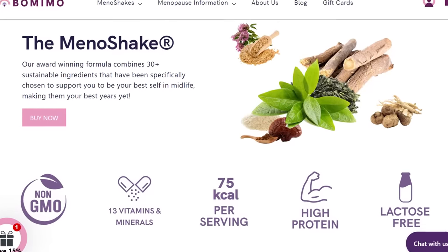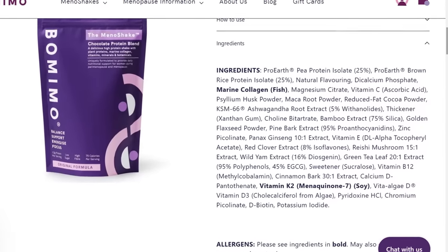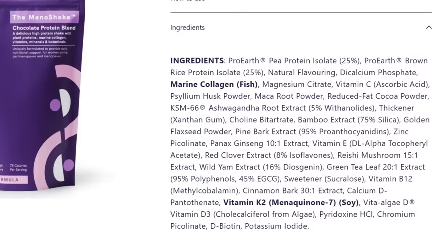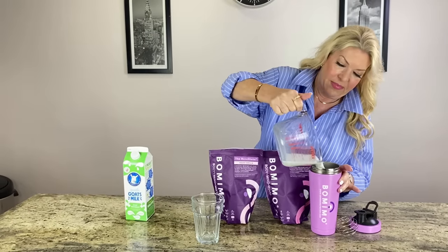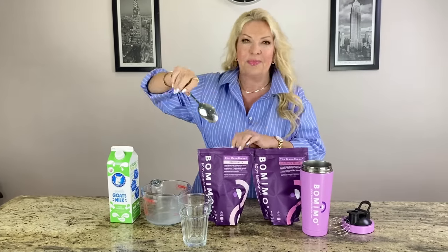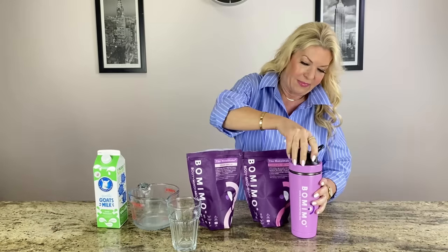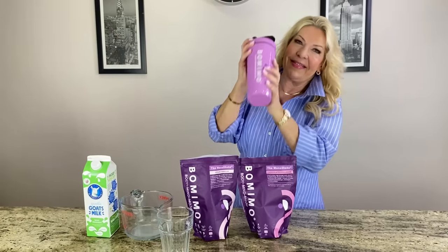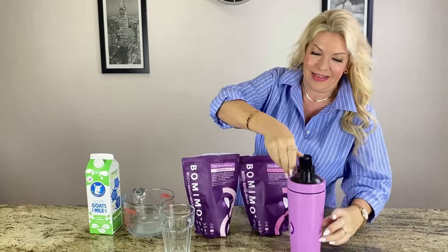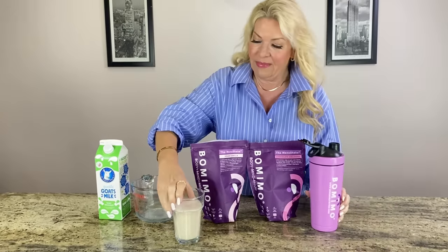I found that my energy has definitely been boosted, my digestion seems better, and so does my skin — it feels more elastic. They also help with weight loss, support bone density, joint aches and promote better quality sleep. The Mena shakes contain metabolism boosters, plant proteins, phytoestrogens to help combat hormonal changes, as well as being packed with vitamins and minerals. It's dead simple to make — just mix the powder with any milk of your choice or vegan alternative or water, and shake it up in the gorgeous shaker that BOMIMO also has.